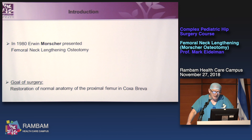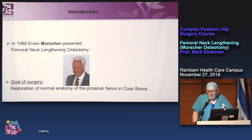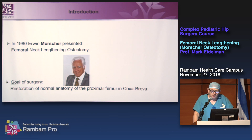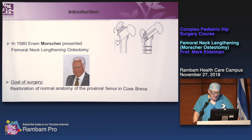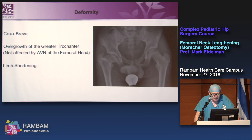In 1980, Irwin Morscher presented femoral neck lengthening. The goal of the surgery was restoration of normal anatomy of the proximal femur. Morscher is an orthopedic surgeon from Basel — very famous. This is a schematic representation of the procedure, published first in the Journal of Pediatric Orthopedics B.